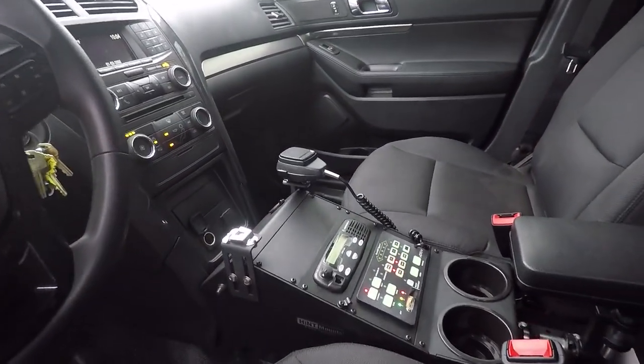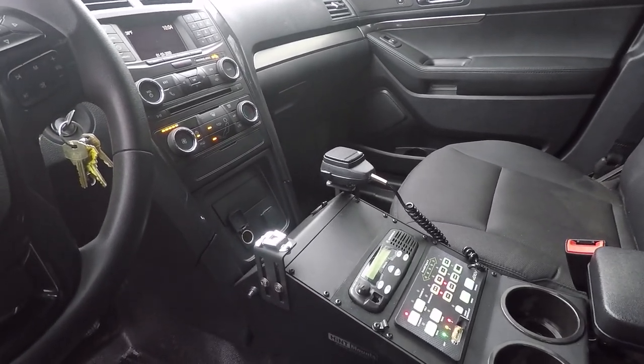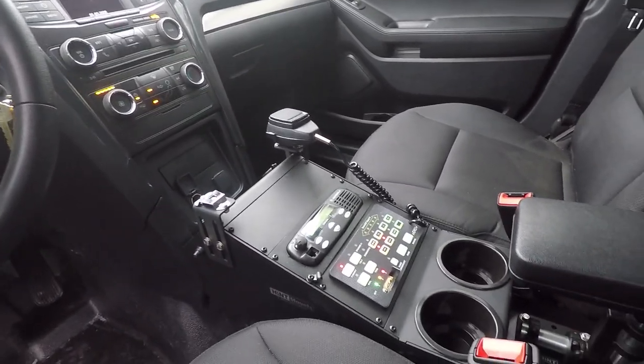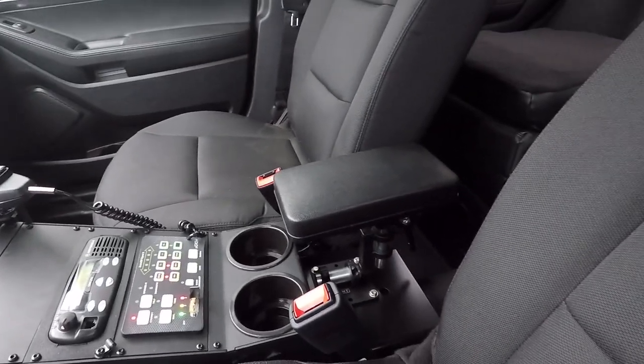Taking a look at the center console, we have a Hint center console with the customer-supplied Motorola radio, along with the Blueprint controller and the Hint adjustable armrest.